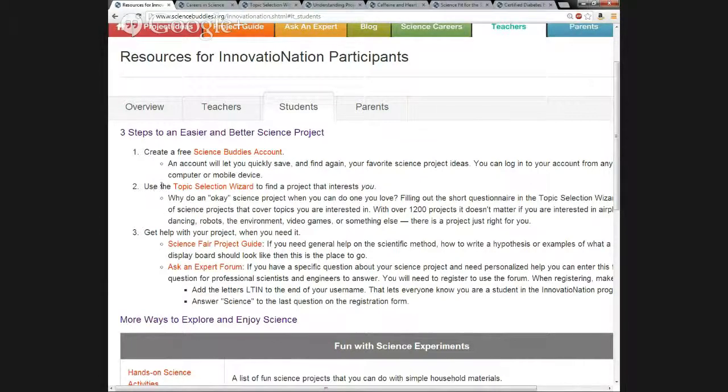We've already covered many of these tools from where they appear in the teacher section, so we'll just briefly discuss what's available here and introduce any new resources. Students can directly access the Topic Selection Wizard here to find a science project that matches their interests. We already covered the Science Fair Project Guide and Ask an Expert forum — students can directly access these resources right here.